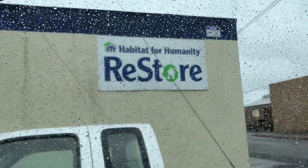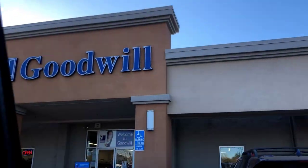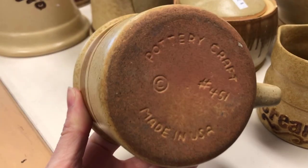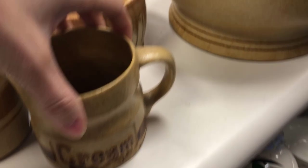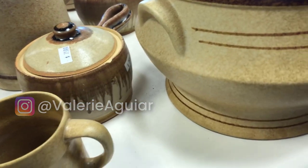Hey everyone, welcome back to my channel. Today's video is going to be a thrift with me. We are going to go check out some thrift stores and see if they have anything new. If you are not subscribed to our channel, make sure you hit the red subscribe button, give us a big thumbs up on this video, and make sure that you are following me on Instagram at Valerie Aguirre. So let's get shopping.